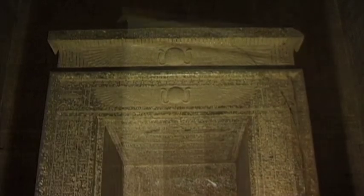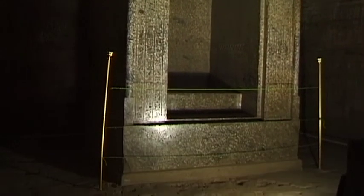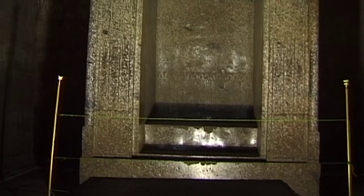In the holiest section of the temple is the altar, once the location of the sun bark, and a solid granite shrine that dates back to the 30th dynasty.